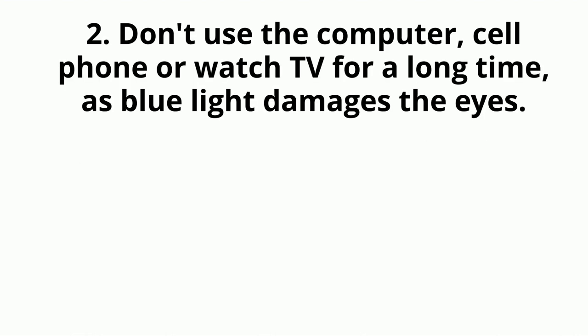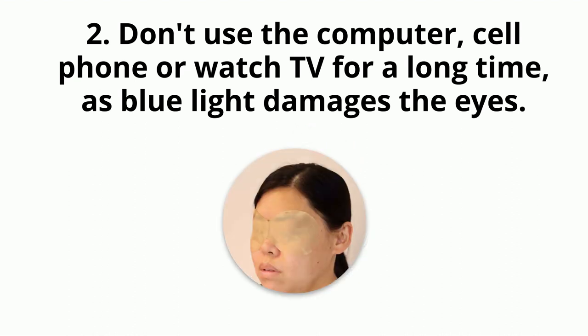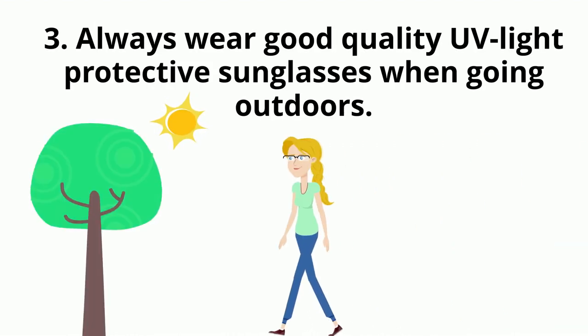Don't use the computer, cell phone, or watch TV for a long time, as blue light damages the eyes. If you have to, please rest every 20 minutes and relax the eyes. Always wear good-quality UV light protective sunglasses when going outdoors.